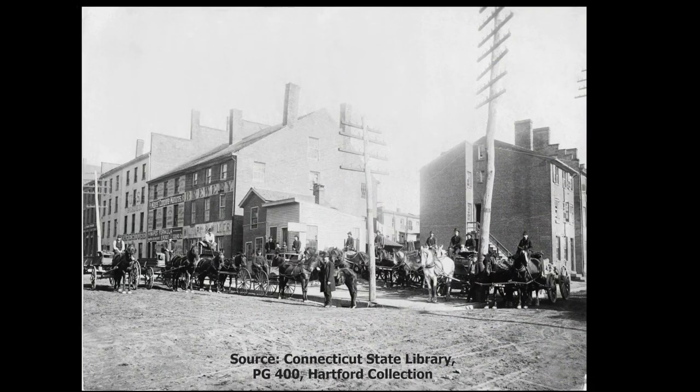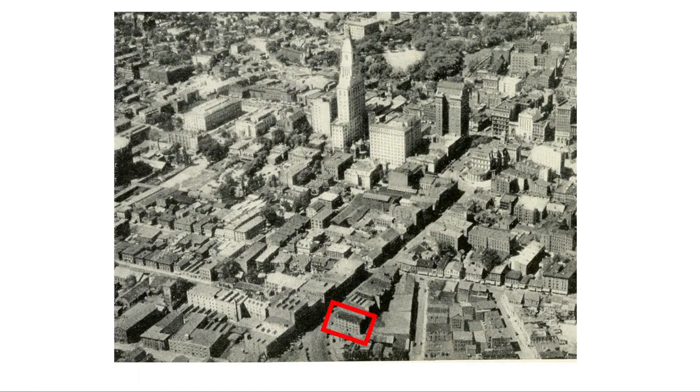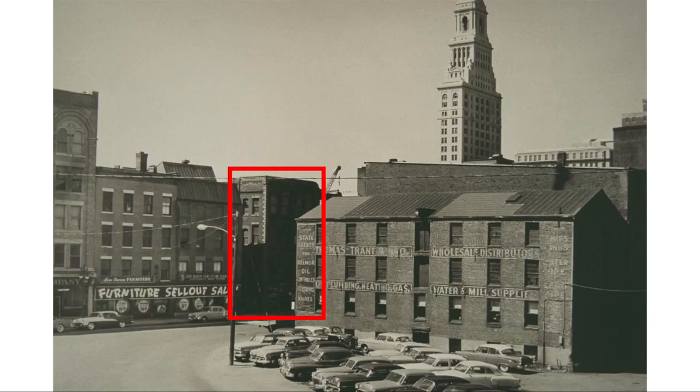This is a picture of the buildings at the corner of State and Commerce Street that were sadly demolished to create that curve. In this aerial view of Hartford in the 1920s, the Trant Building was still there just west of the curve. And here's a picture of the Trant Building and the curve in the 1950s. With the construction of the Founders Bridge in 1957, Trant and Brother moved to a new building on Van Block Avenue that is now a storage facility for the Connecticut State Library. Across the street, on the south side of State Street, was the old Gaylor Hotel. Just east of that were the remaining buildings on State Street that were demolished to make way for the ramps of the Founders Bridge.